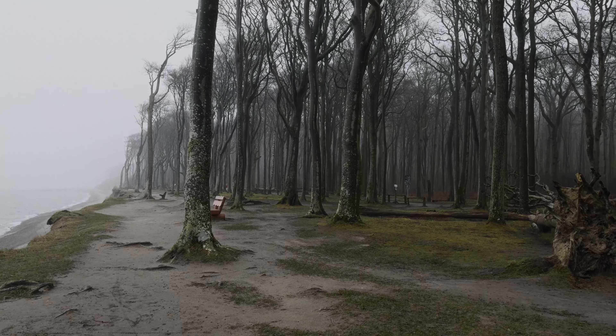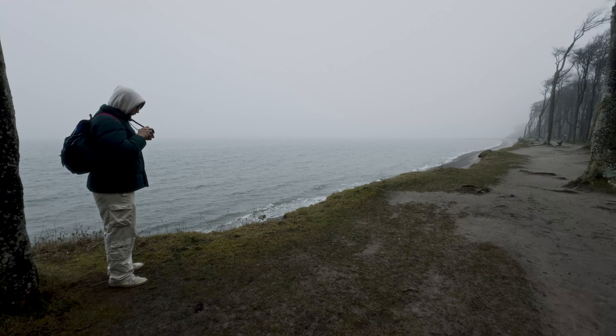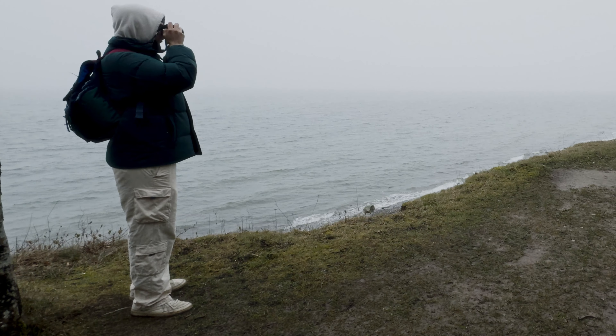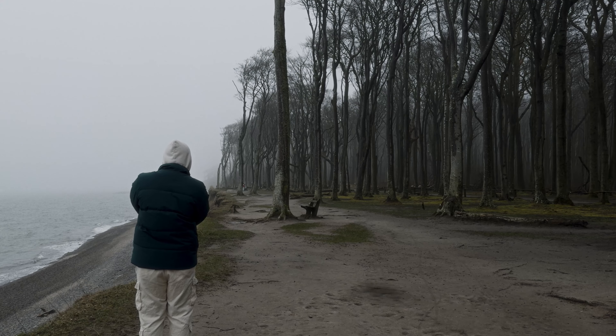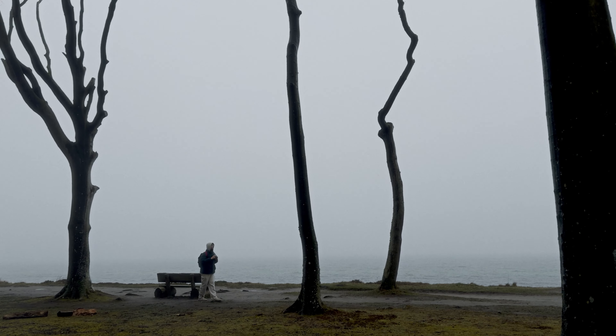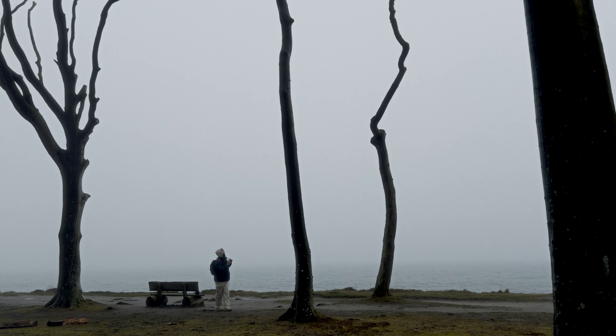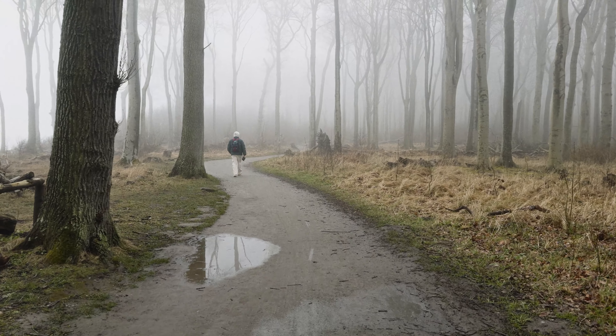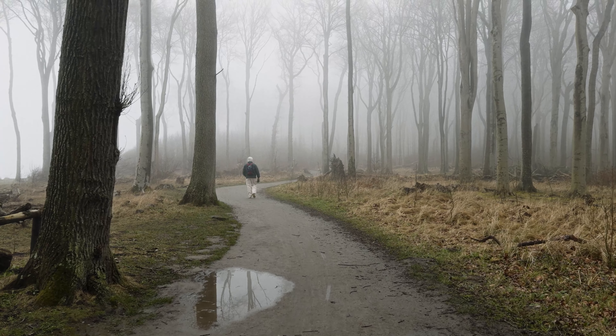It was damn cold and I was wearing multiple pullovers and two pairs of trousers. Here's the first roll shot — it turned out pretty boring. On the next picture I tried something more artsy with the tree going right diagonal through the picture. I wasn't sure if I'd like it, but now I like it a lot. It was totally foggy and that was exactly what I wanted.